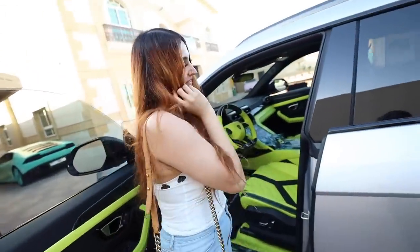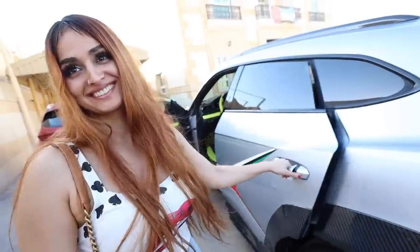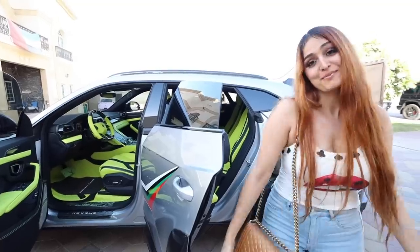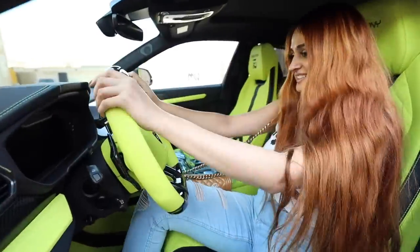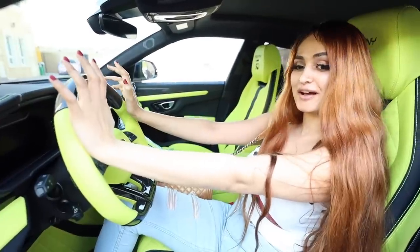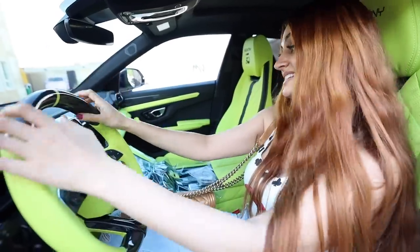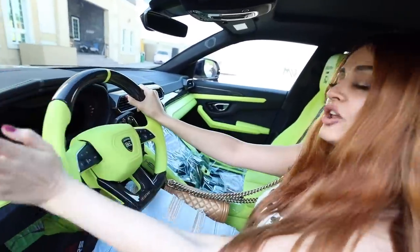Oh my God. This has to be the best interior on a Urus. I love Neo. Okay, we need to get one of these. If it doesn't pop, it ain't hot — this is crazy. I used to be a fan of red, but this is my new thing now. This interior has got to be the best interior I've ever seen, by far, on any car.